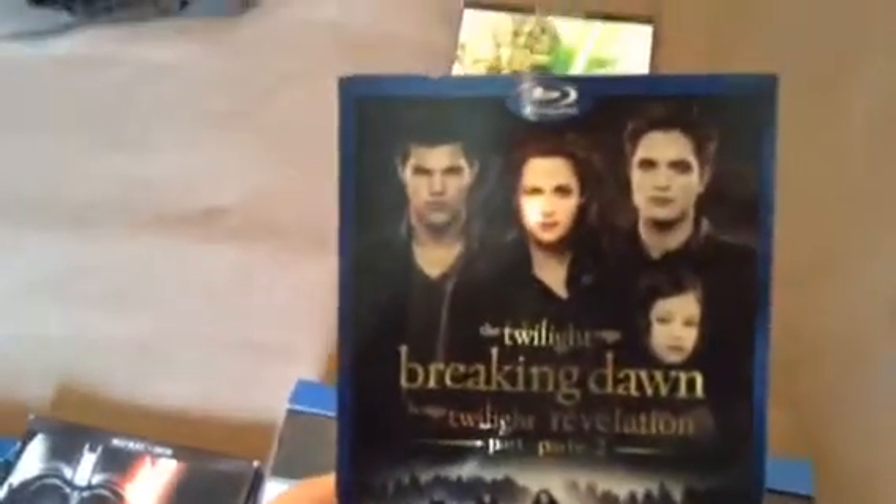Next is a Blu-ray I bought but haven't watched yet: The Twilight Saga: Breaking Dawn Part 2. Rarely used — I personally don't care about the Twilight films, but I only got this just for my collection. Here's the disc, and it's got art on it too. It has a nice shiny slipcover — really nice and holographic.